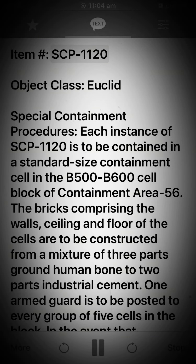Item: SCP-1120. Object Class: Euclid. Special Containment Procedures: Each instance of SCP-1120 is to be contained in a standard size containment cell in the B-500 to B-600 cell block of containment area 56.